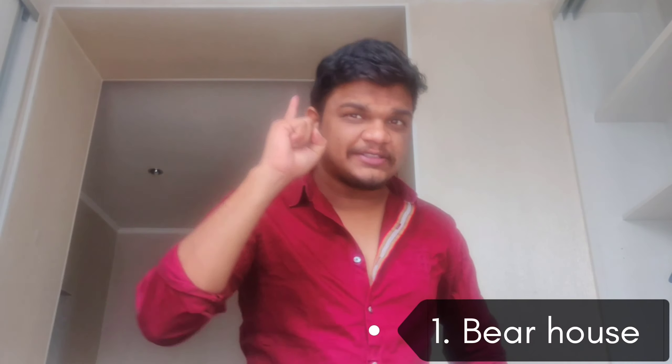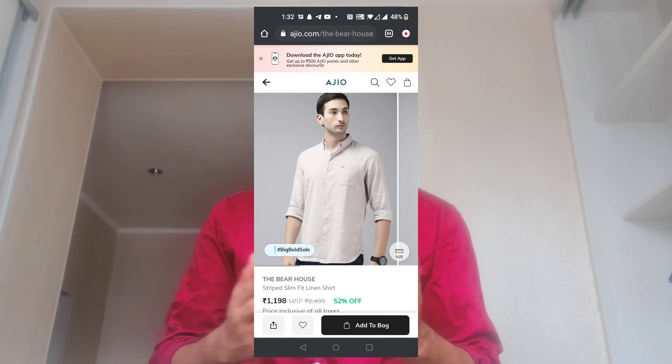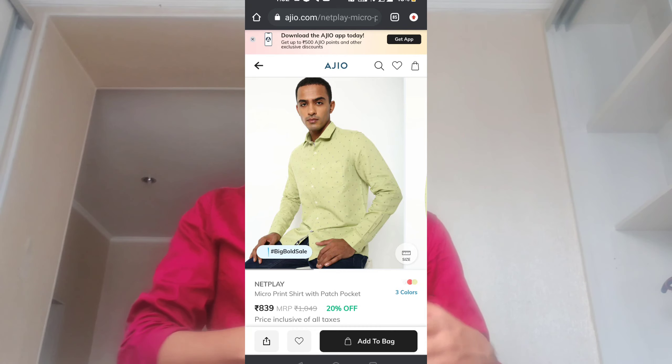So first, there is a linen shirt, around $1,198, and there is a suit with this pant — white pant, jeans, and black pant. And second, there is a Netplay green micro-printed shirt, around $840, and it looks nice.